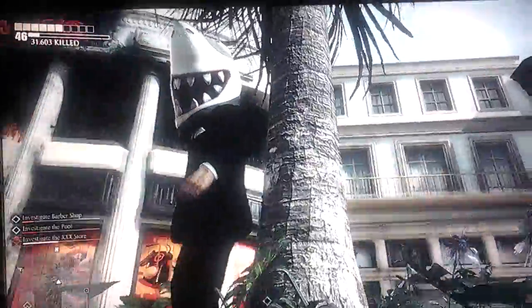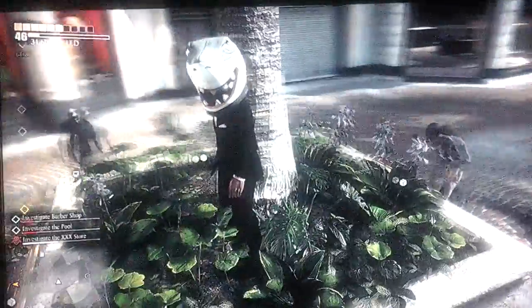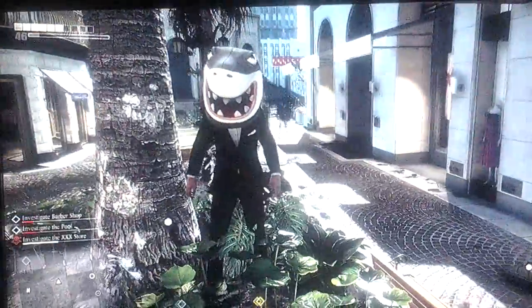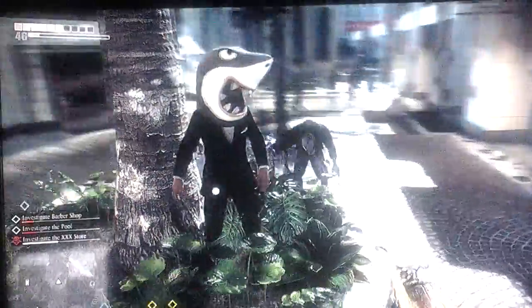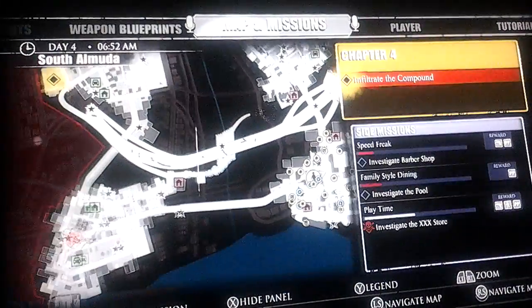Guys, hello. It is Saturday, and once again showing you how to get another outfit, and this is for the white business suit. It looks like a tuxedo, but it's white. It's basically in the same location — not hard to miss unless you're not paying that much attention — and it's in the same building.